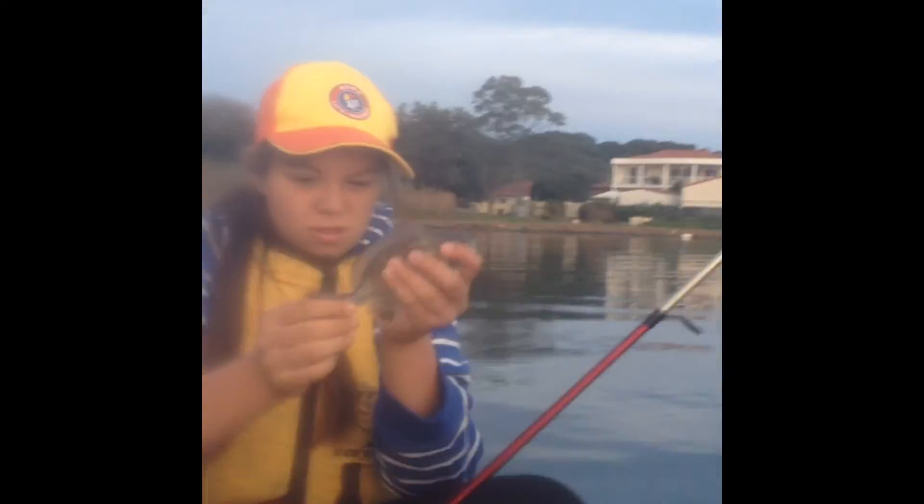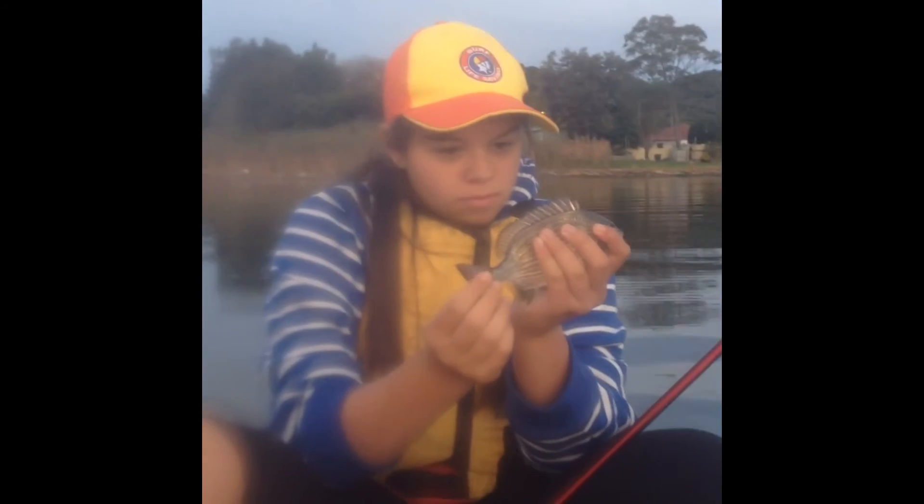Starting to get a few more bites now and the sun's coming down. I reckon this is the time to be fishing. So Em's just got this nice little bream again. Probably just gonna head in now and maybe start going stingray and eel fishing. Probably try and catch them in about there. Dropped the bream, just re-baited. We'll start heading back in now.